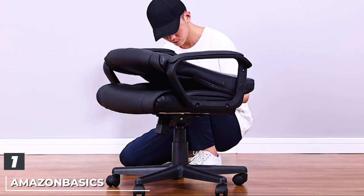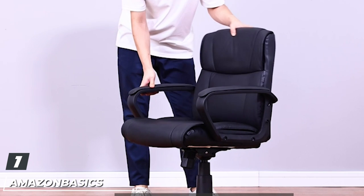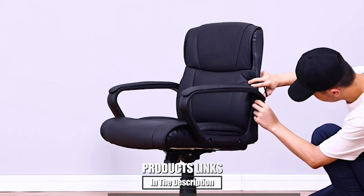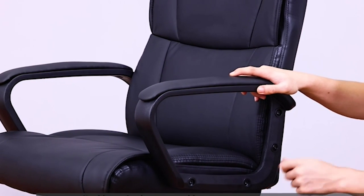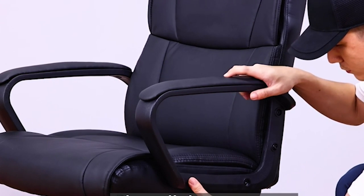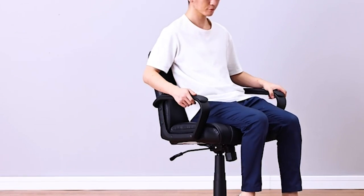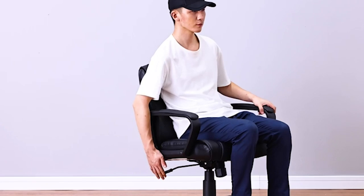At the first position of our list, we have the Amazon Basics Classic Leather Office Chair. It is a great product at a great price, with a beautiful leather design available in three colors, built-in lumbar support, a fully adjustable base for easy height adjustment, and a padded seat and back, making for a comfortable sit. The dual-wheel casters are quiet, and the chair was extremely easy to assemble, with all necessary tools coming packed in the box.